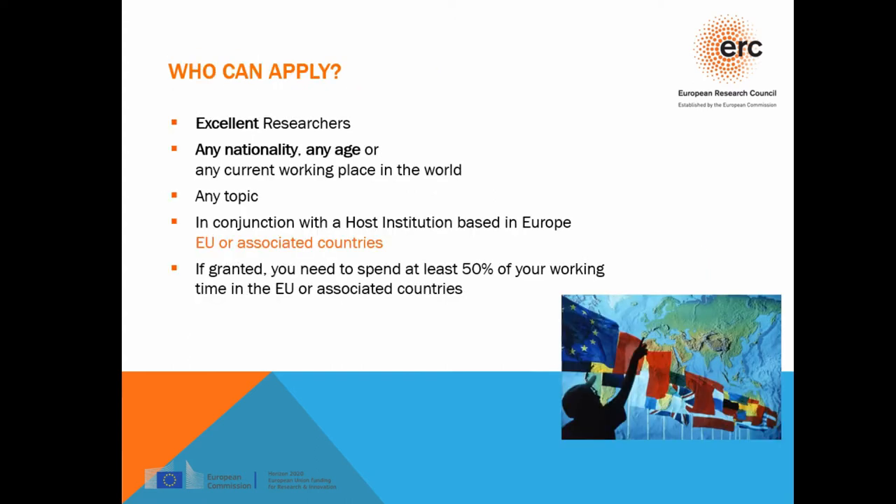Who can apply? Excellent researchers of any nationality, any age, and any current working place in the world. You may currently be based in Australia, Japan, Europe — wherever — you can still apply, as long as you do so in conjunction with a host institution based in Europe or associated countries. As of 2019, for the Synergy Grant, one of the collaborating PIs can be based outside the EU and associated countries. If granted, you need to spend at least 50% of your working time in the EU or associated countries.